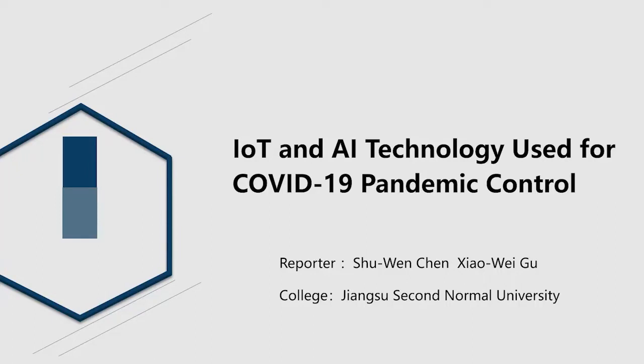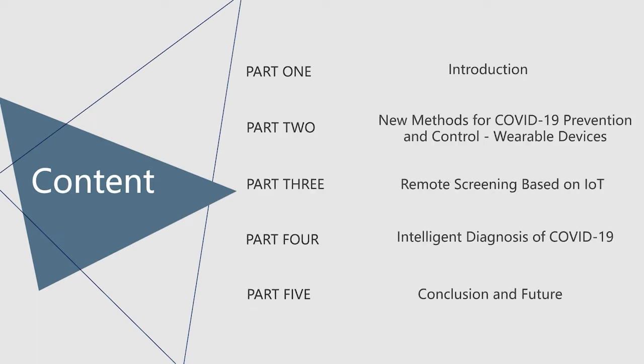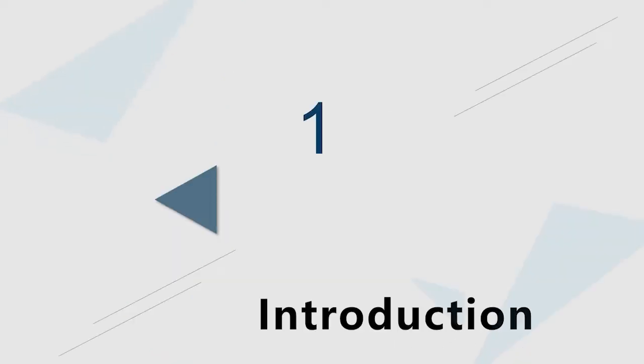Hello everyone. Now I will introduce my article. Its name is IoT and AI technology used for COVID-19 pandemic control. My article mainly consists of five parts, which are introduction, new methods for COVID-19 prevention and control, wearable devices, remote screening based on IoT, intelligent diagnosis of COVID-19, and conclusion and future. I will introduce them one by one.